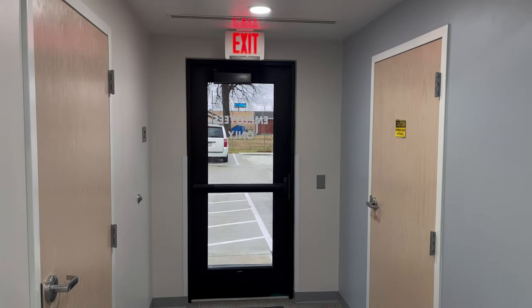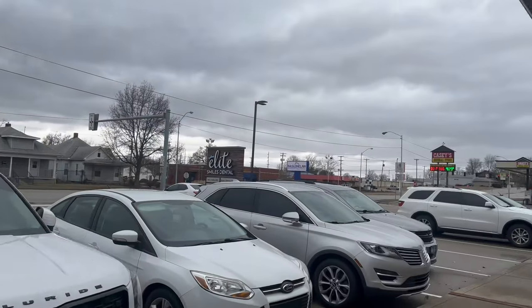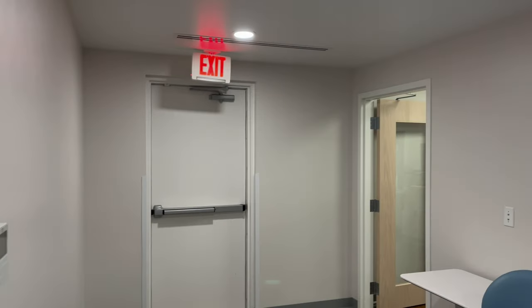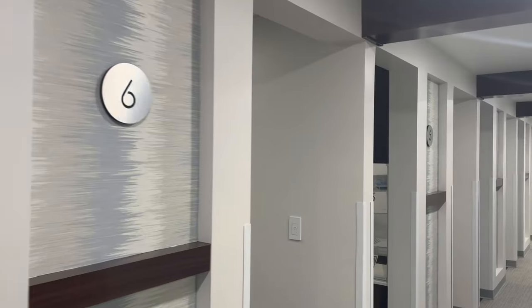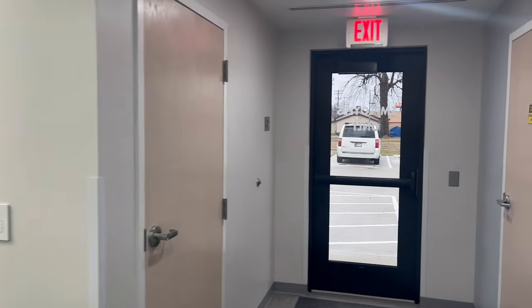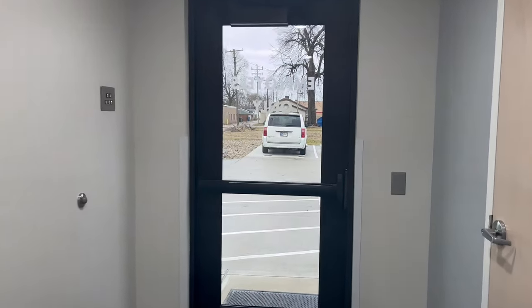Call center will use the south exit and walk over to Casey's. Financial and marketing will use the north exit. For anyone in clinical, if you are with a patient in treatment rooms one through six, escort those patients through the south exit and walk over to Casey's.